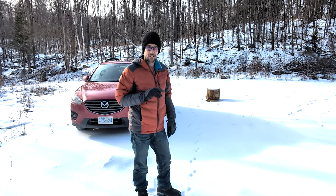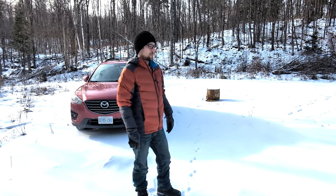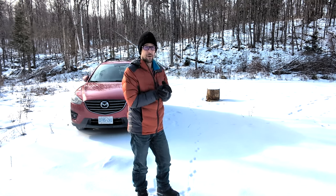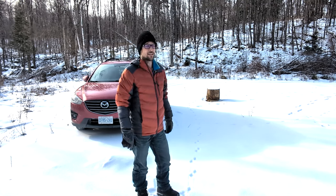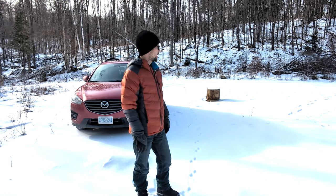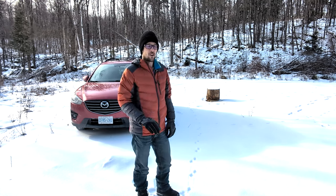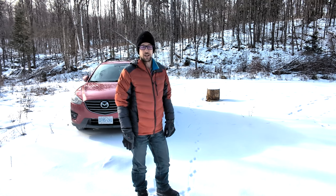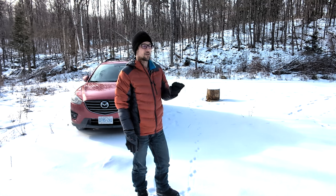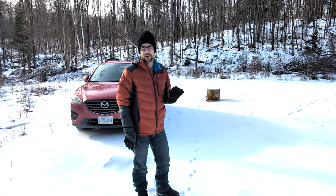Welcome to this episode of Tending with Tyler, guys. It's been a while. Unfortunately, I've been down and out with a back injury. I am finally on the mend. I know it's been quite some time since my last episode, but I just couldn't wait any longer. I had to get out here. Got a bit of snow. The temperature is right around minus 10.